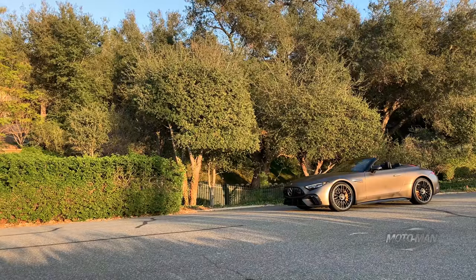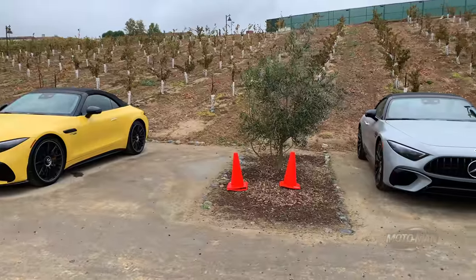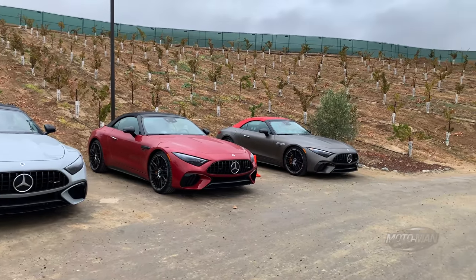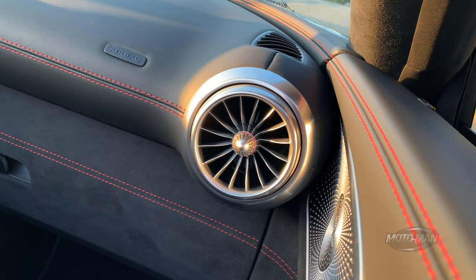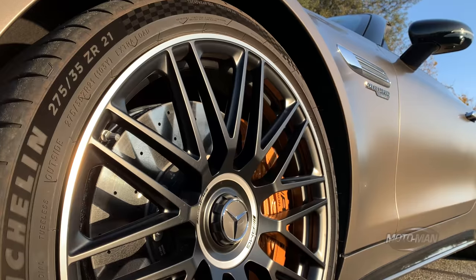There are factory options fitted to this car. First, that Manufaktura Monza Gray Magno — I'm guessing it's at least $5,000. Then the black Nappa with microfiber and red contrast stitch — that actually worked in this car, probably a $1,500 option. The AMG carbon fiber trim for the interior was about $1,500 to $1,800 in previous cars. The 21-inch cross-spoke black wheels — I'd believe they're $4,000. Then the red soft top, which works brilliantly here. The red seat belts are probably a $500 option.